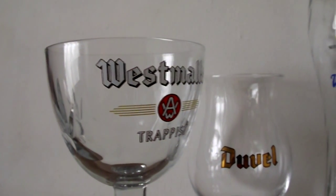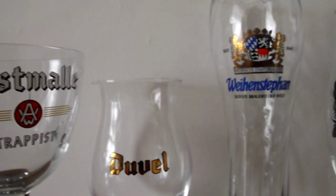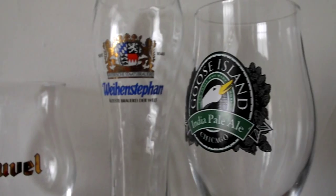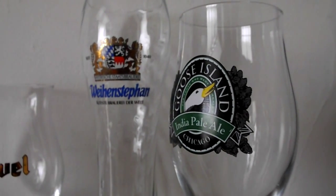In the decades that followed, stemmed or otherwise elaborate glassware came to be associated first with world beer, and later with craft beer. It conveyed respect for products which were too subtle, rare and rich to be drunk from boring old pint glasses or scratched tumblers.